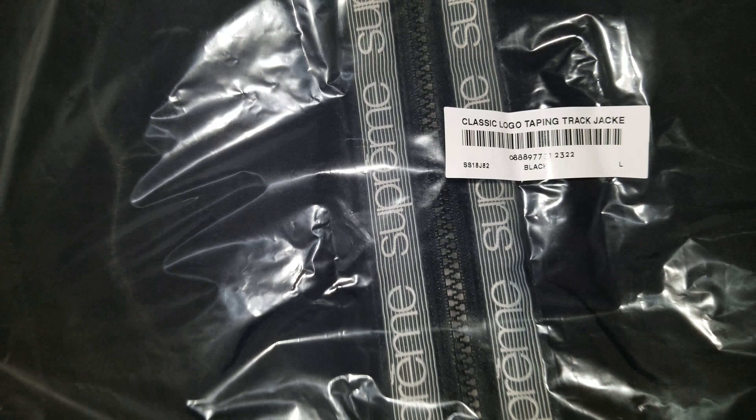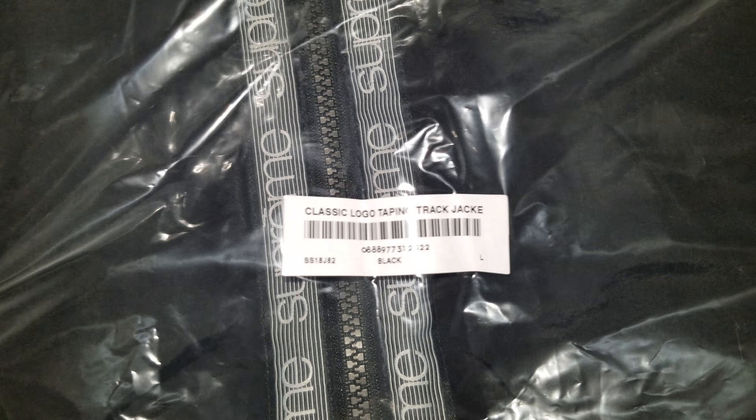Let's see what the name of this is again - let's see if they put it on here. There it is: Classic Logo Taping Track Jacket. It's pretty much simple - it's the all black track jacket with Supreme branding, like a stripe on the zippers. They dropped this with the swift shorts and the pants. I'm not gonna lie, I think the shorts and the track pants are clean, but this is pretty cool too.